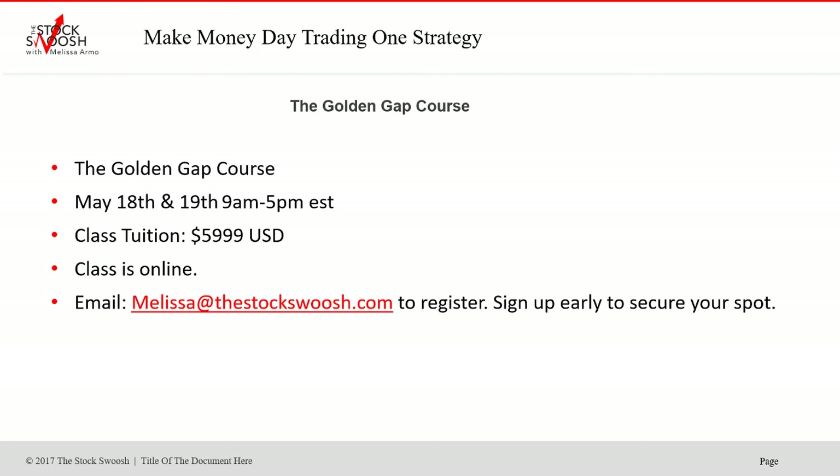It's just been a great year so far all around — for the options, the day trades, everything. People that are trading in the live trading room or have done my class and understand my method are very lucky. I always say the people that are meant to find me, find me. Congratulations to all the Golden Gap students — great year this year. If you're interested in signing up, email me at melissa@thestockswoosh.com.